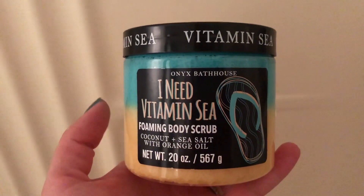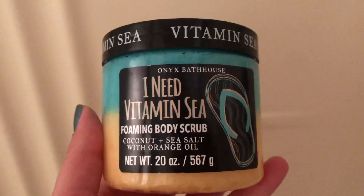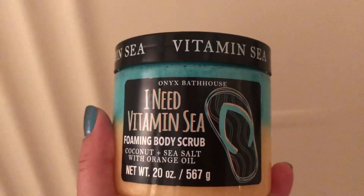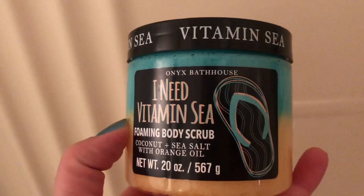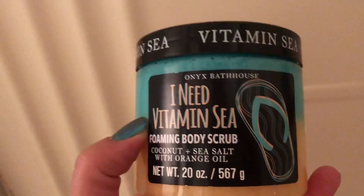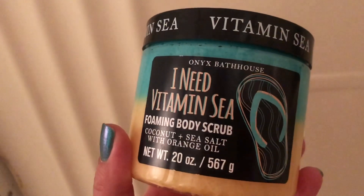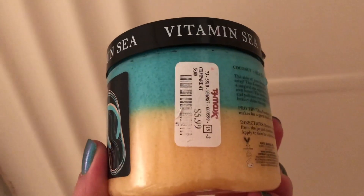A few of you asked me to give an update on this foaming body scrub from Onyx Bathhouse, so I wanted to let you guys know that this is very similar to the Bliss foaming body scrub that I loved — the consistency is the same, it's just as sudsy and scrubby. I love it. I've only used it three times and it smells like coconut sunscreen — it just smells so good. I bought this at my local TJ Maxx where they had maybe eight different scents; I only picked up four. I paid $5.99 for it and would definitely recommend it.